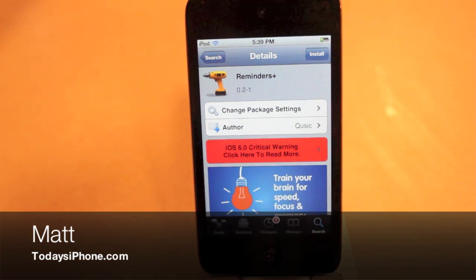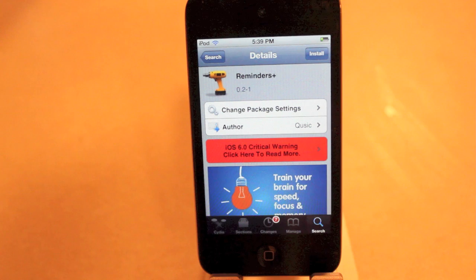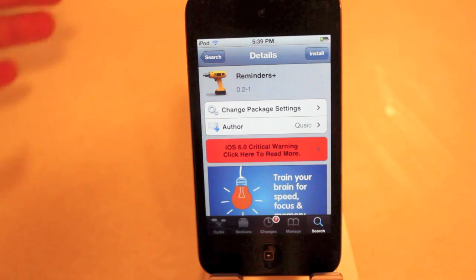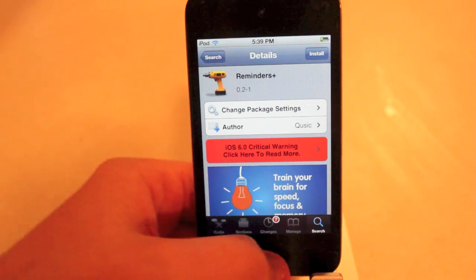Hey guys, what's going on? Matt here from todaysiphone.com. Today we're going to be taking a look at the tweak Reminders Plus. This is basically going to allow you to have reminders on your lock screen. I personally think this is going to be very useful because currently reminders only appear in your notification center, and to be honest with you, I don't use notification center that much. This is a free tweak — just go ahead into Cydia, type in Reminders Plus, and you can install it.